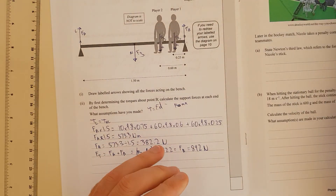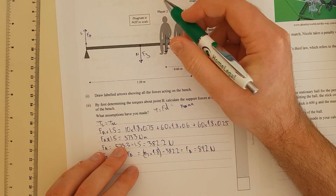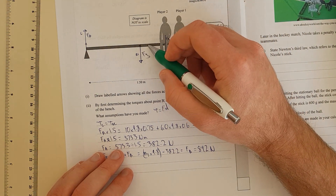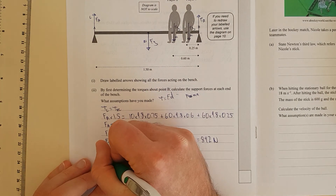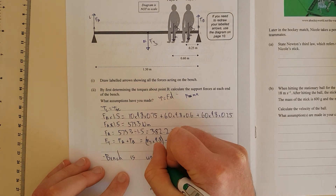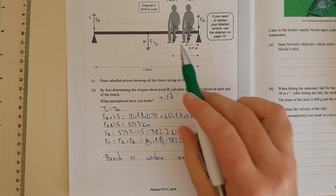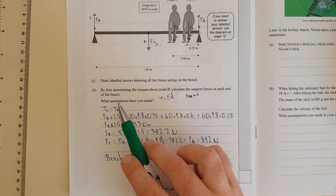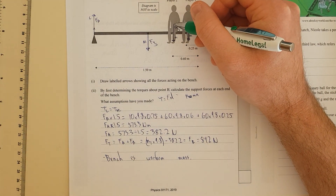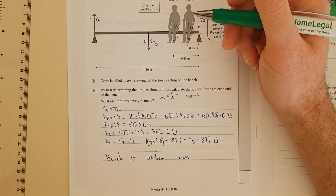What assumptions have we made? The only real assumption I've made is that the bench is uniform — uniform mass — so the centre of mass is at the centre of the bench. You always make that assumption, so I don't know why they're asking. Another possible assumption is that each player's centre of mass is exactly at the position given, but that's kind of implied by the distances provided.